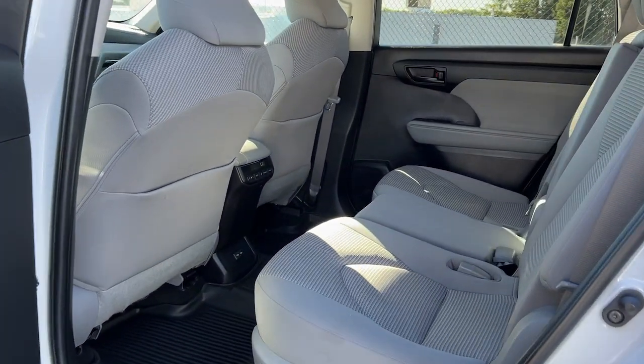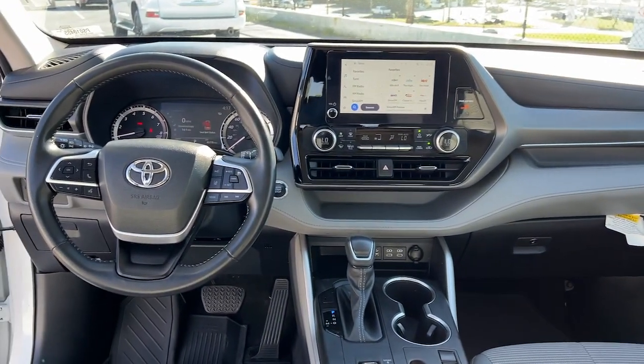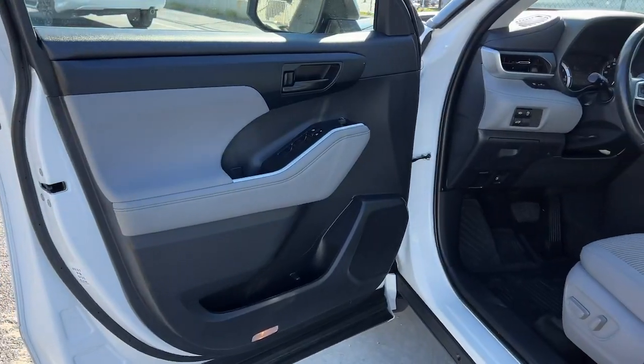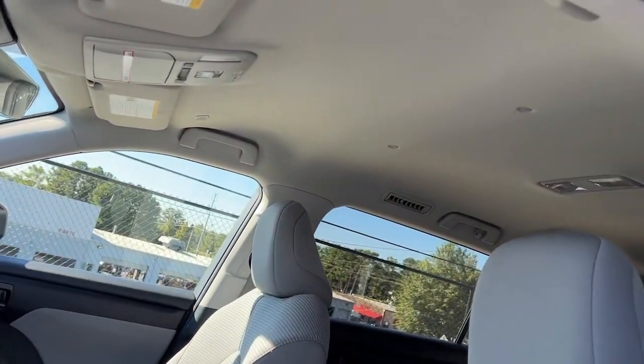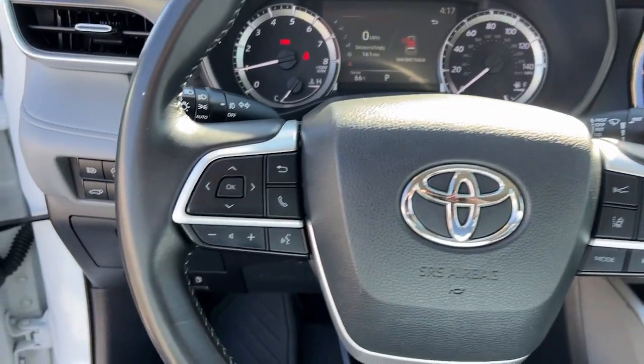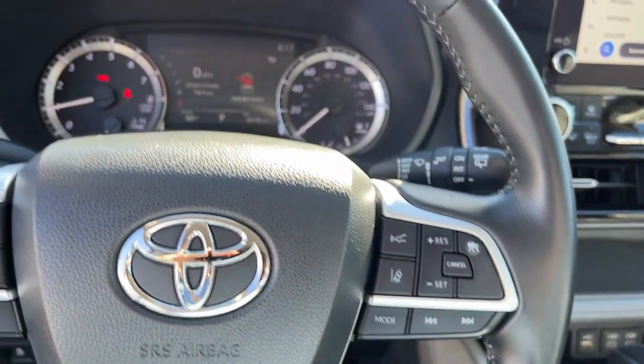The following are some of this vehicle's highlighted options: Apple CarPlay and/or Android Auto, pre-collision system, keyless entry, power lift gate, lane keeping assist, heated mirrors, satellite radio, fog lamps, backup camera, and steering wheel audio controls.